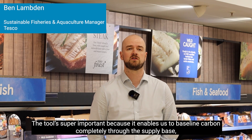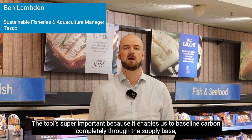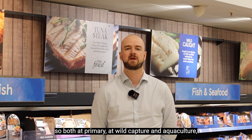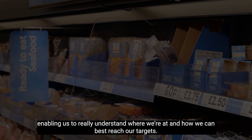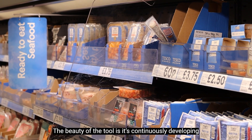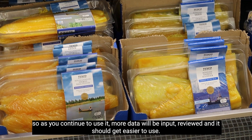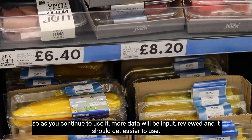The tool is super important because it enables us to baseline carbon completely through the supply base — both at primary wild capture and aquaculture — enabling us to really understand where we're at and how we can best reach our targets. And the beauty of the tool is it's continuously developing, so as you continue to use it more data will be input, reviewed, and it should get easier to use.